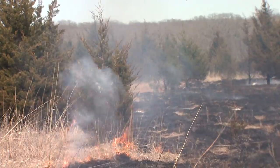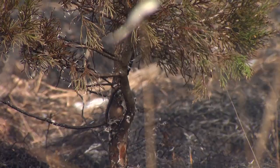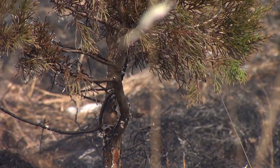Even if they do not crown out or become totally engulfed in flames, the heat from the fire can still kill eastern red cedars.